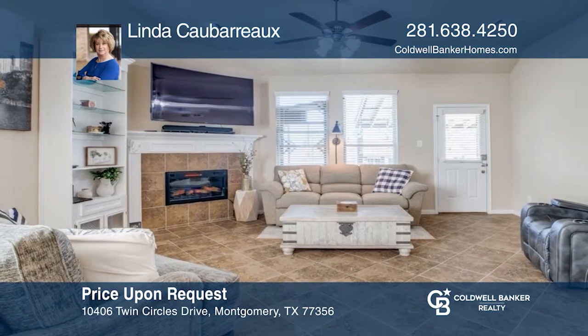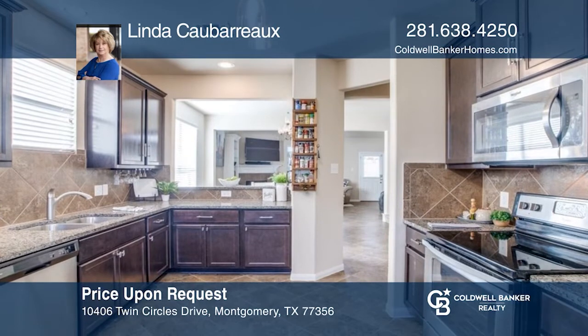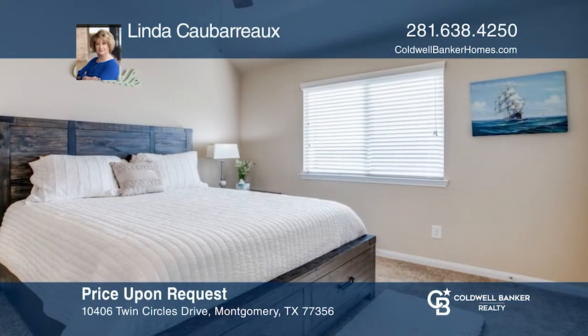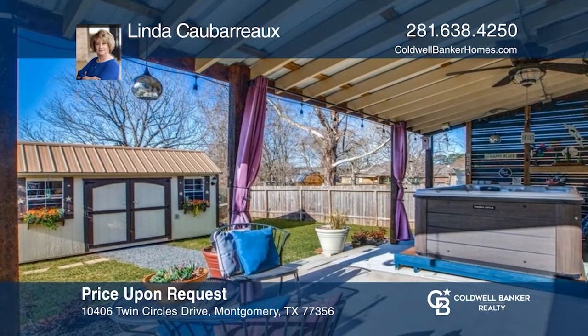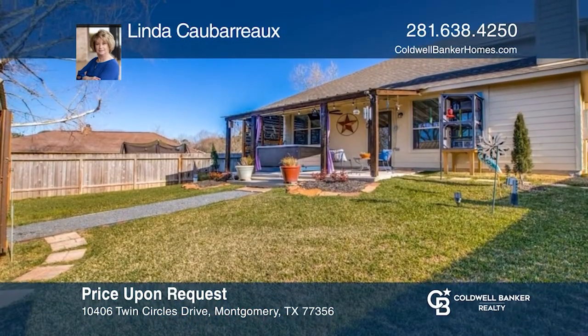This lovely home is a four-bedroom, two-and-one-half bath, two-car garage. Sellers added many quality features to this home. The kitchen, breakfast room, family room, utility room, and hallway have tile flooring. Covered patio with entertainment TV system and hot tub. See it in person by calling Linda Coubero.